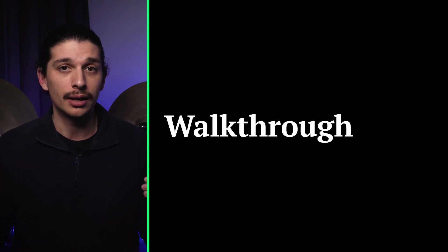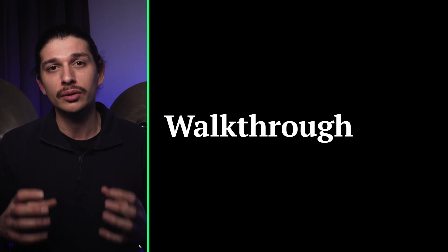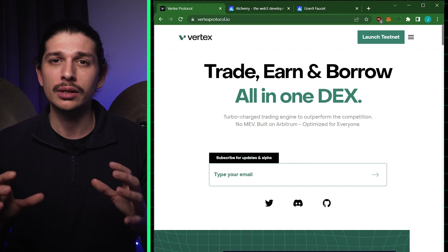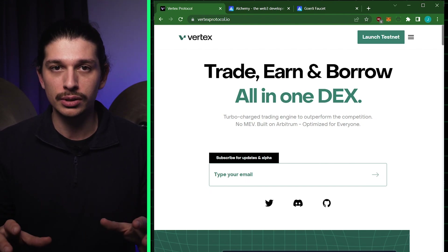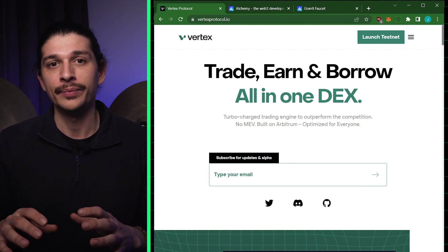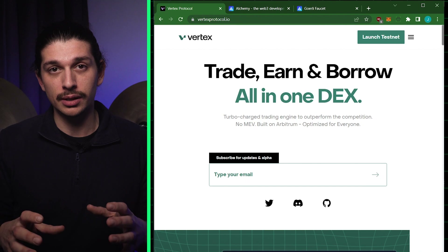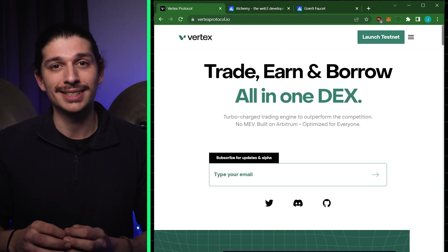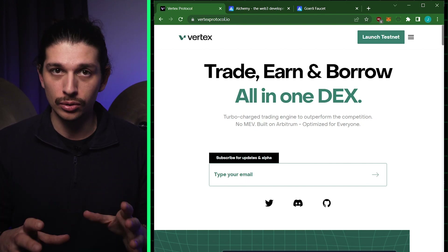Now that we've understood how it all works, let's dive in, bridge some tokens over to the Arbitrum testnet, mint some USDC, and try out the spot and perpetual trading functions on Vertex's testnet. We're going to go through a four-step process: first, getting some ETH onto the Goerli testnet; second, bridging our Goerli ETH over to Arbitrum Goerli; third, minting some USDC stablecoin using the test capital we bridged from layer 1 to layer 2; and fourth, depositing our minted USDC onto the Vertex testnet and executing some trades. To start, we need an Alchemy account.